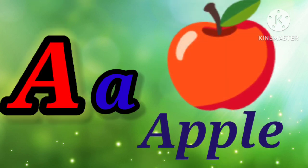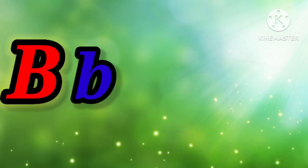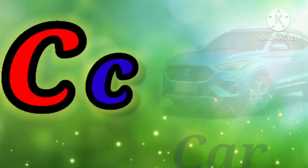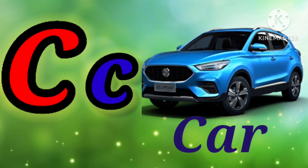A. A for apple. B. B for bus. C. C for car.